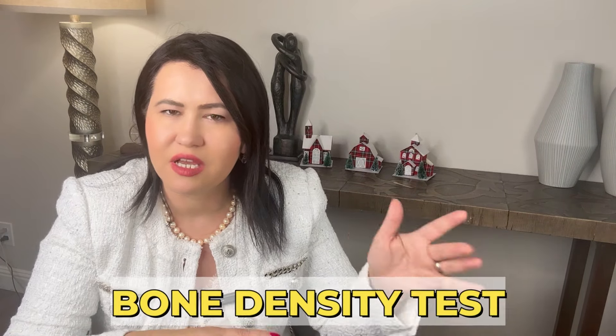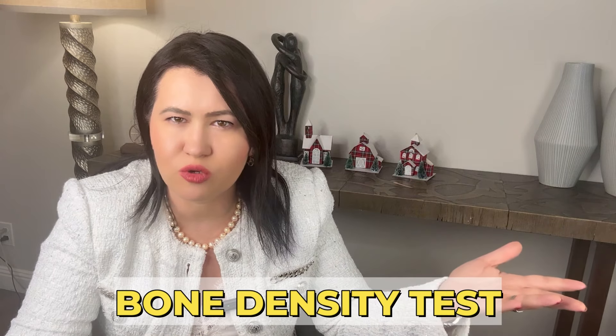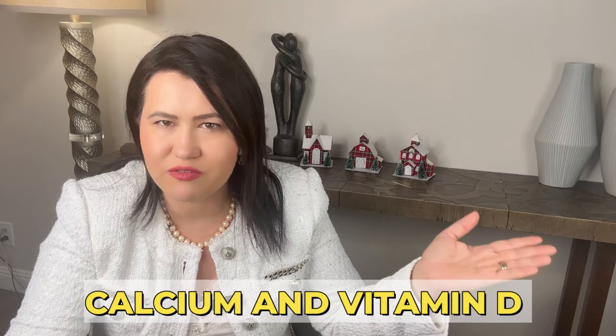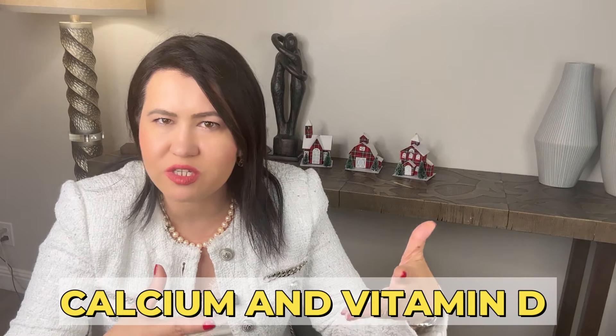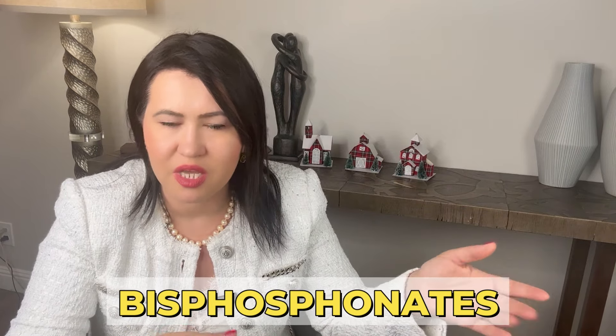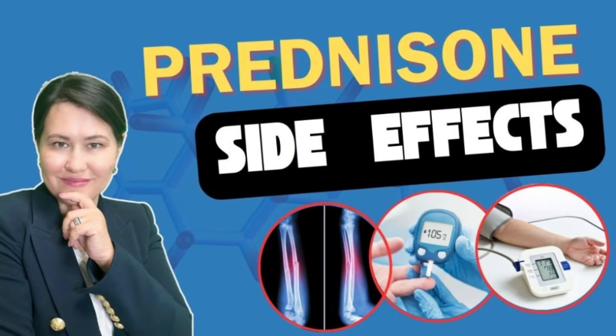Steroids also increase the risk of infection, so make sure you get a bone density test like a DEXA scan to check for osteoporosis. Your doctor can also prescribe calcium and vitamin D to support the bones, and even additional medications like bisphosphonates to prevent bone loss. If you want to learn more about Prednisone side effects, you can watch the related video on my channel.